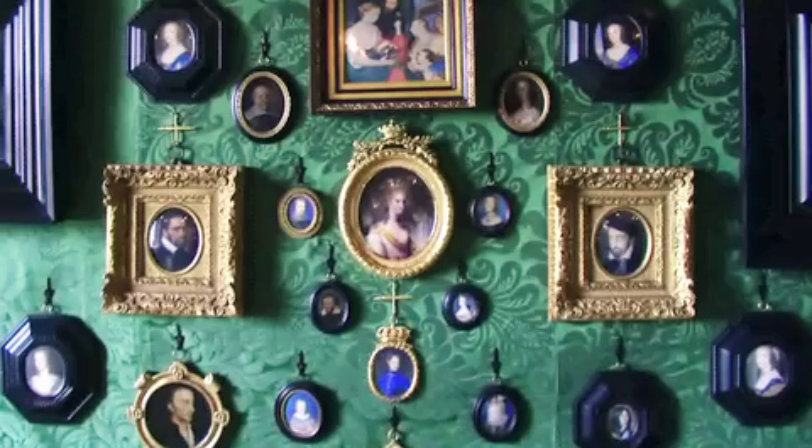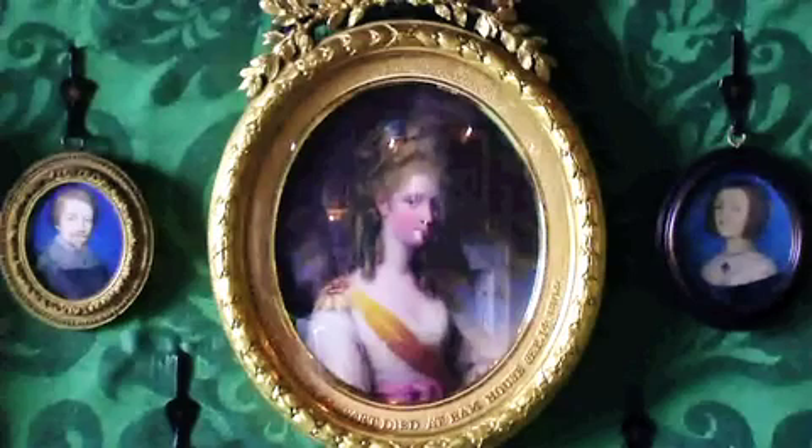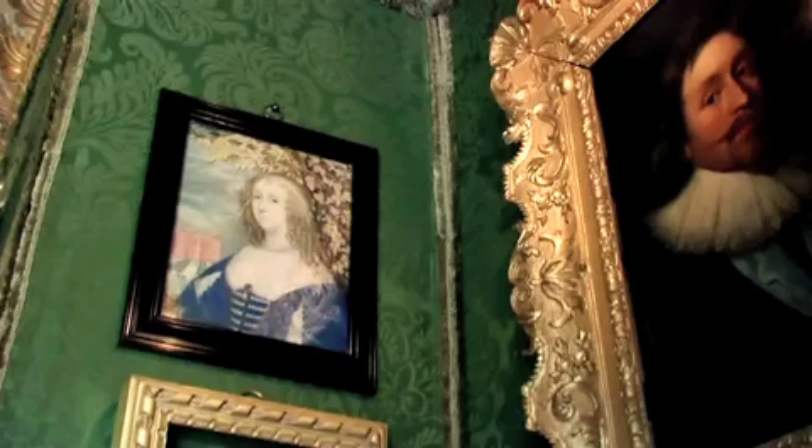This collection of miniatures hangs in the Green Closet. This small room, located off the Long Gallery, was designed to display cabinet pictures and miniatures on an intimate scale.